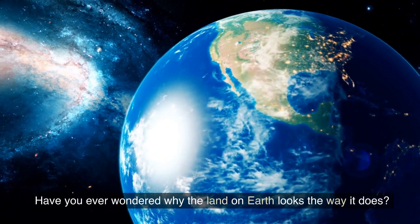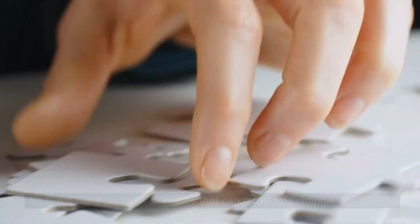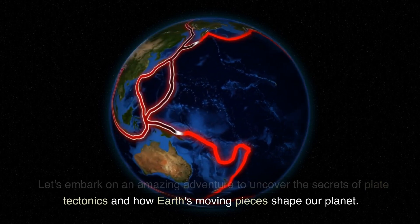Have you ever wondered why the land on Earth looks the way it does? It's like a giant puzzle with pieces that can move and change their shape. Let's embark on an amazing adventure to uncover the secrets of plate tectonics and how Earth's moving pieces shape our planet.